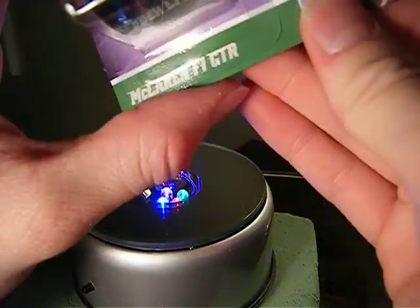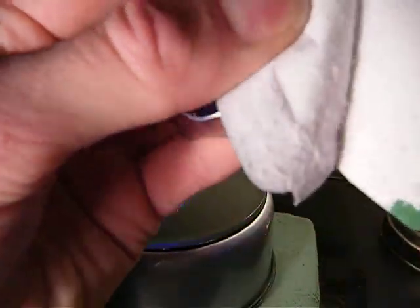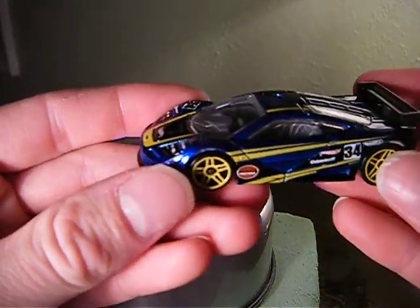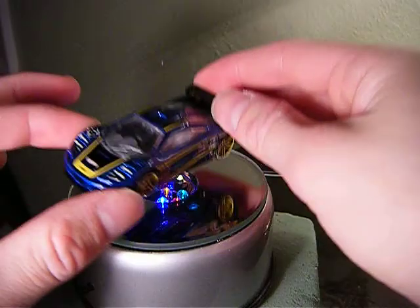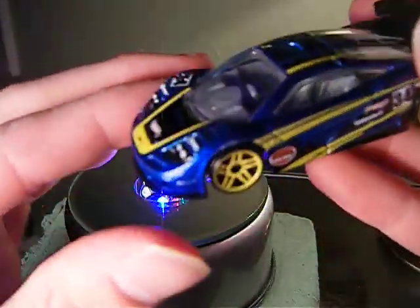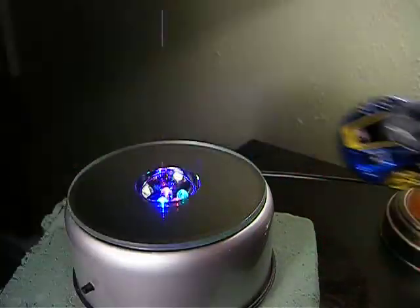Alright, first we got the McLaren F1 GTR. This is actually my first model of this — the only model of this car I have. I feel they could have done less on the decals, maybe less yellow. Still pretty nice though. Nice race car, nice headlights. Not bad details there, but nothing on the back. That's from the 90s.